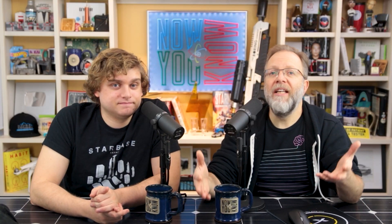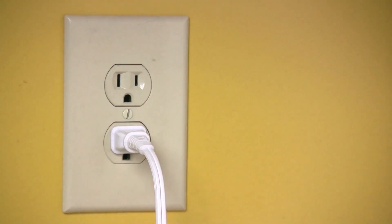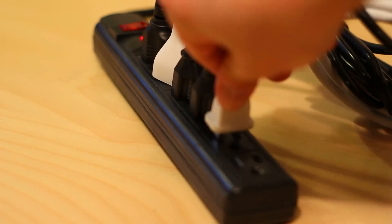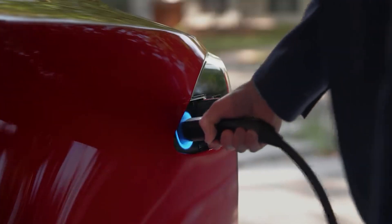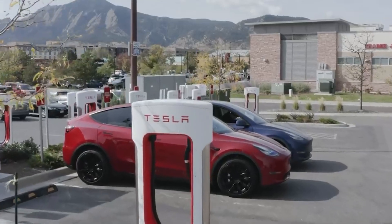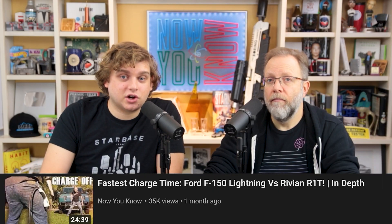We're all used to plugging devices into the wall to power them, but most of us have no idea how much power they're drawing — the voltage, the amps, et cetera. On this show, you'll hear us talking about charging speeds of vehicles all the time. In fact, it's something we test because it's such an important part of a vehicle, like our F-150 versus Rivian charge-off in-depth video.